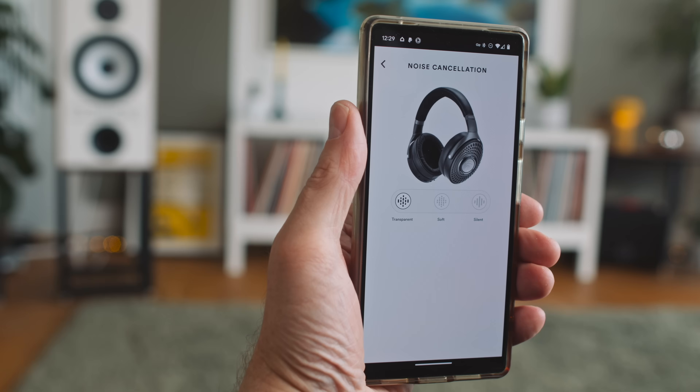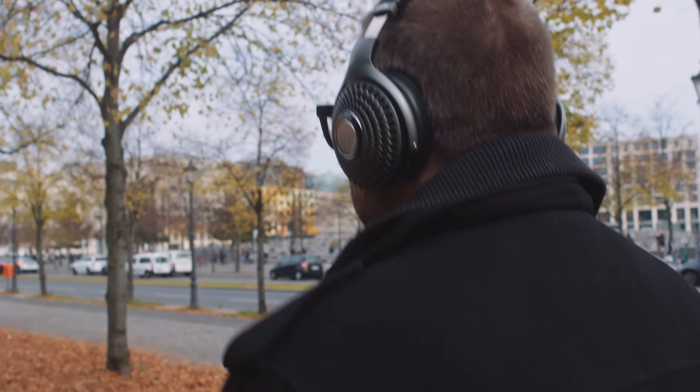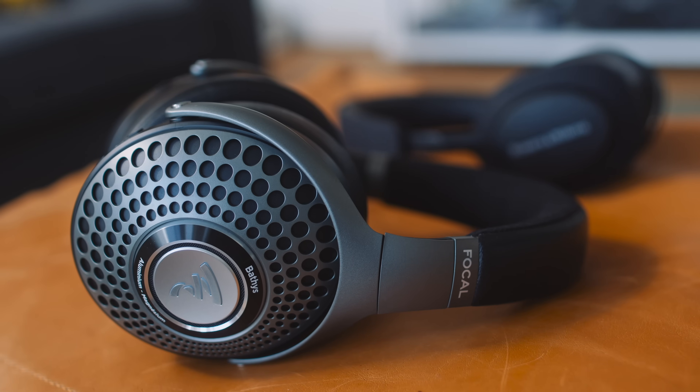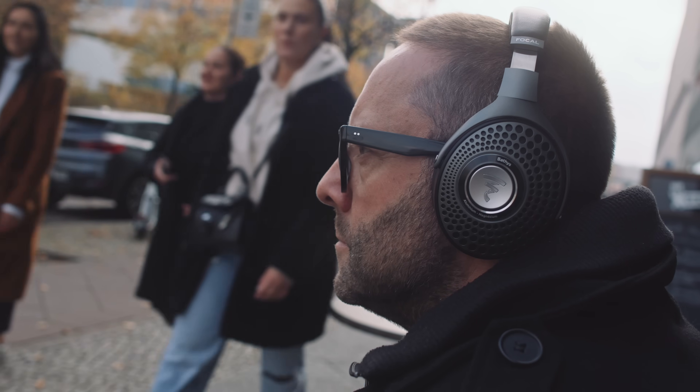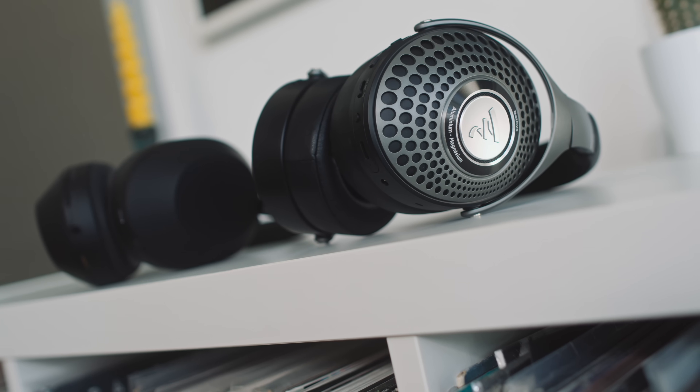The app also gives access to transparency mode and two active noise cancelling modes: one called 'soft' and one called 'silent.' Silent is much more effective than soft. Maybe the soft mode is for when you're out in the street and don't want to be completely cut off from traffic noise. A surprise for me was that in silent mode, the Batiste are more effective at cancelling external noise than both the Sony and the Bowers and Wilkins. The Batiste also have better passive isolation — they seal around the ear better.